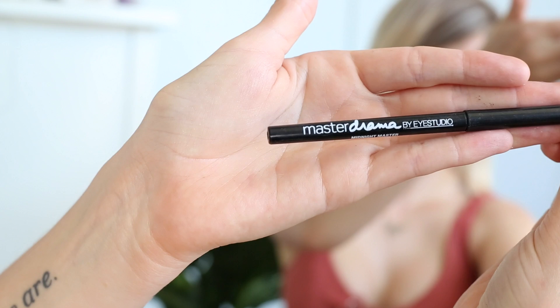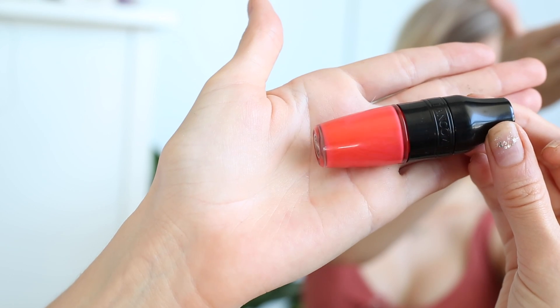I'm going to use the Maybelline Master Drama eyeliner just in my upper waterline. For my lips I'm going to use the Lancôme Juicy Shaker in the color Manic Orange. Alana got me onto these — if you guys don't already watch Alana-rama you need to, I'll link her down below. When we were on our Coachella trip she got me onto Juicy Shakers — they are pretty long lasting.